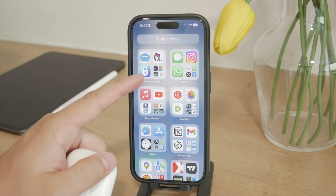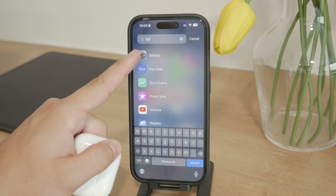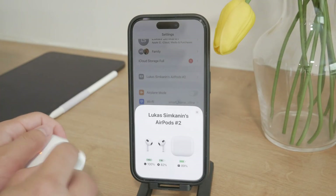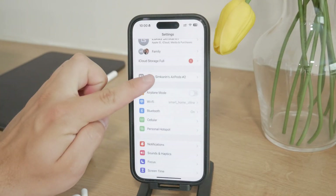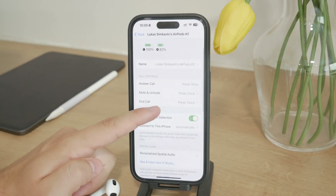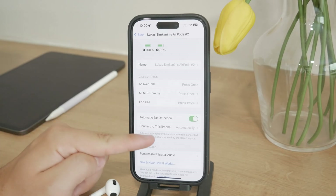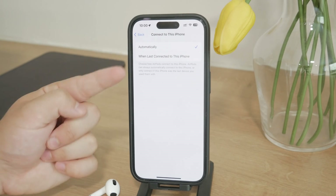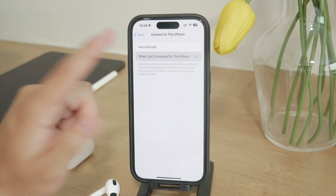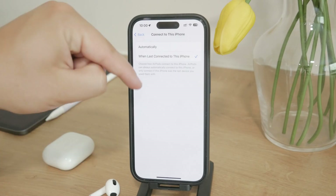Start by opening your iPhone settings and navigating to the Bluetooth section. Ensure that your AirPods are connected, then find your AirPods in the list of devices. Tap the eye icon next to your AirPods to access their settings. Here you will find an option that says 'Connect to this iPhone.' You can choose between two settings: automatically, and when last connected to this iPhone.